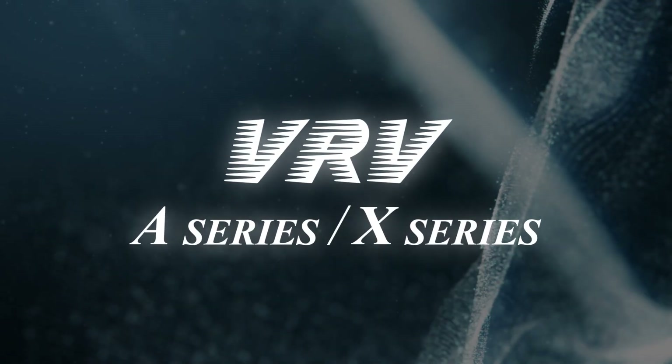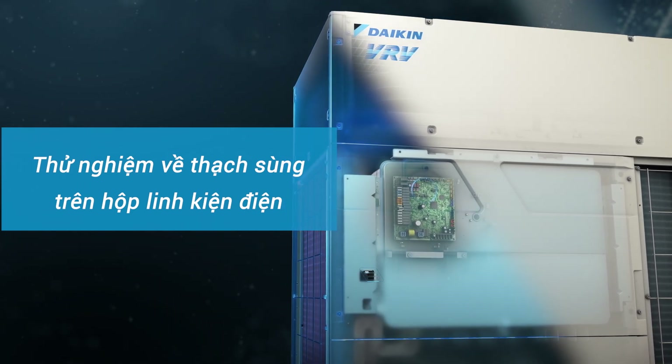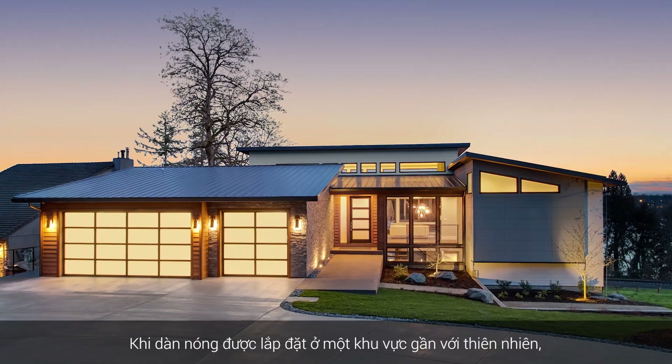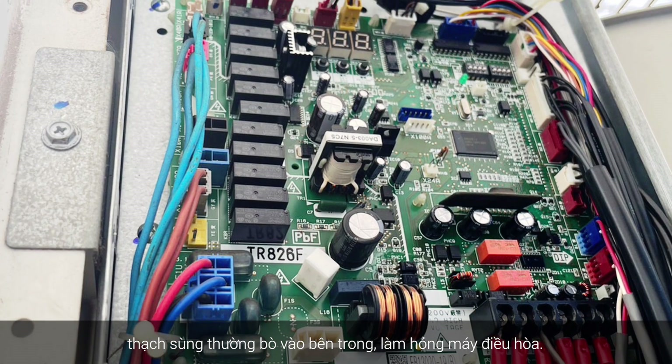New VRV A-Series and X-Series. When the outdoor unit is installed in an area close to nature, geckos often find their way inside, leading to air conditioner breakdowns.